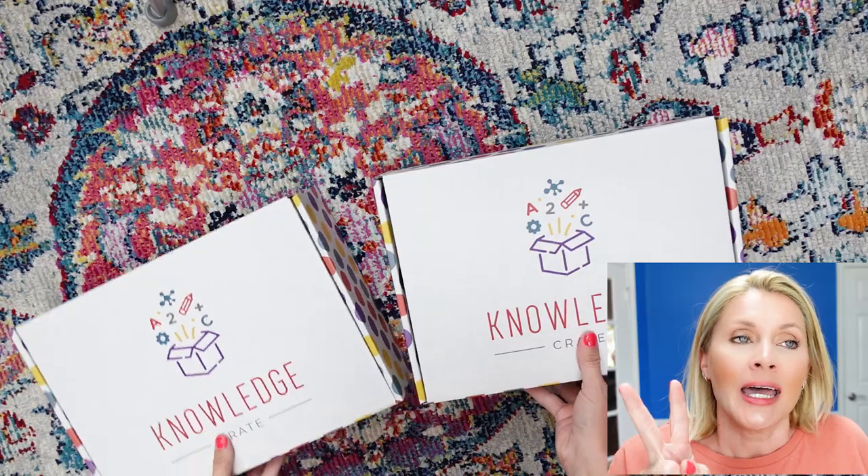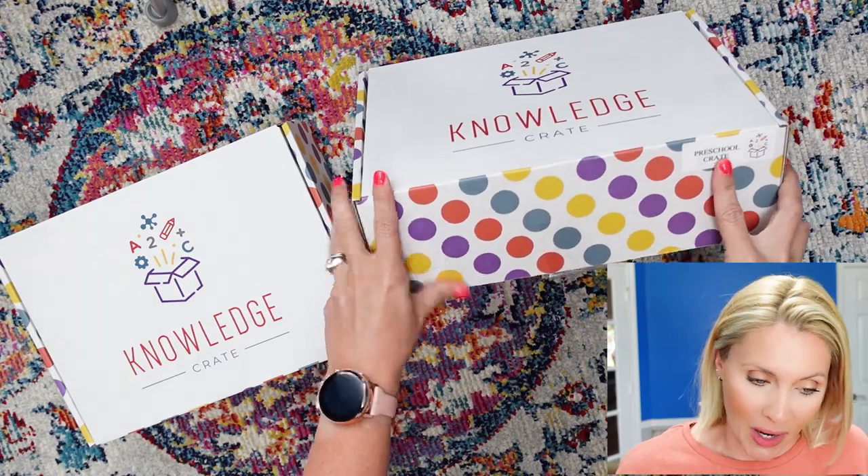I think what I'm probably going to do is show you the unboxing while I'm talking, so it's going to be like over the video of me actually unboxing. We got both the school-age crate and the preschool crate. It is the summer 2022 box.